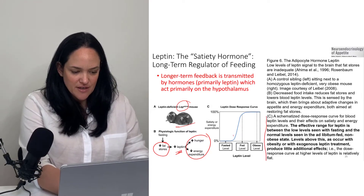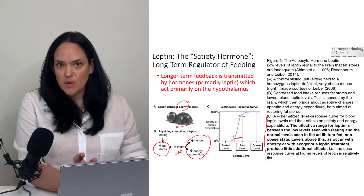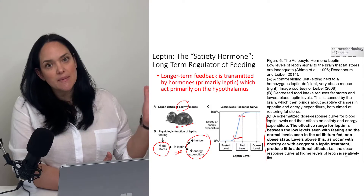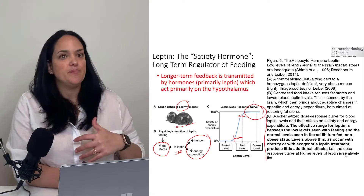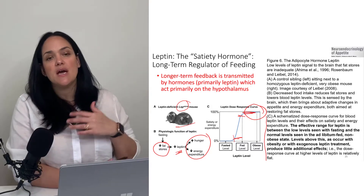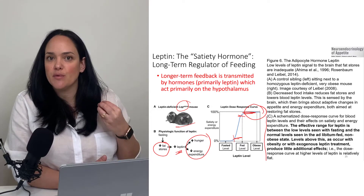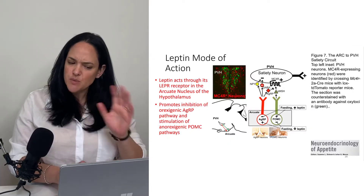Most people who have good leptin sensing are going to respond to leptin levels increasing. However, in the obese state, leptin is sufficient — in fact, we actually have high circulating levels of leptin — but the response is muted because of resistance via the leptin receptor. We don't exactly know the mechanism, but that resistance exists.